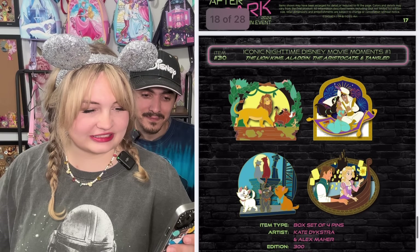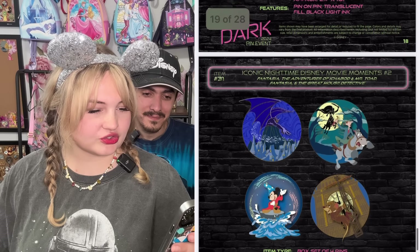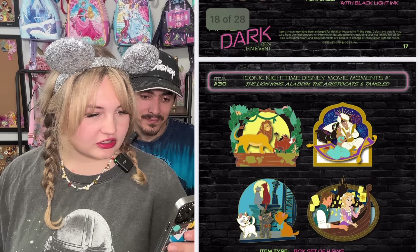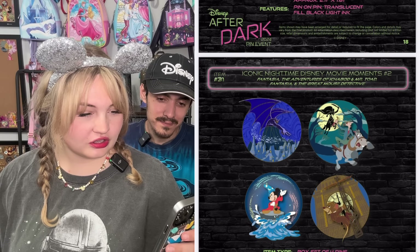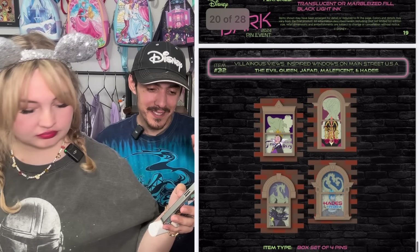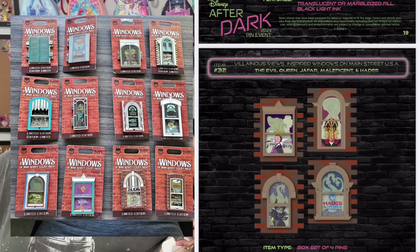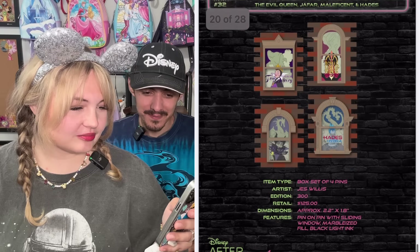Of course the Disney movie moments — I'm obsessed with those. They're $100 for all four. Iconic Nighttime Disney Movie Moments number two — these ones look pretty. And on this series, this one looks very similar to the Windows of Main Street they had. Maybe they saw that did well and they're like, we'll just make some villains ones. I think they're cool. And it looks like there's a nighttime and a daytime one.